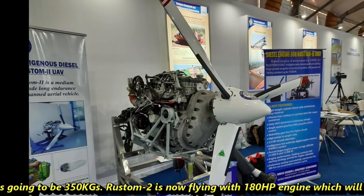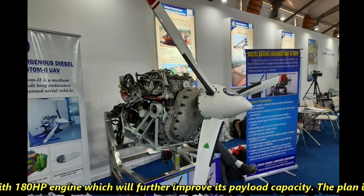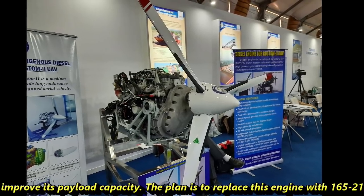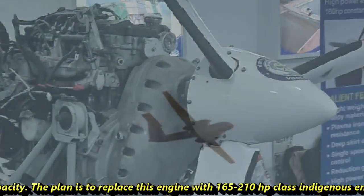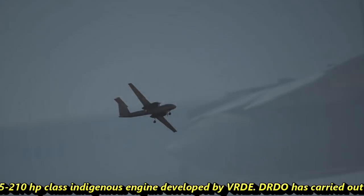Rustam II is now flying with a 180 horsepower engine, which will further improve its payload capacity. The plan is to replace this engine with a 165 to 210 horsepower-class indigenous engine developed by DVRDE.